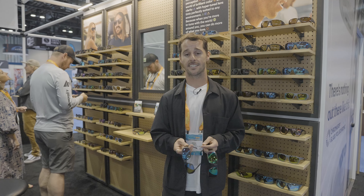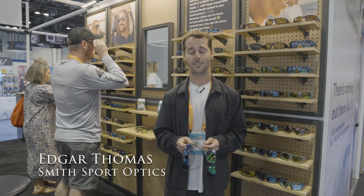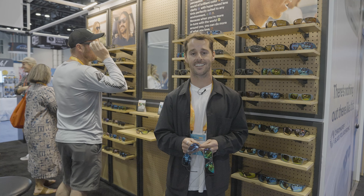If you want to check those out, head to smithoptics.com or head into your local retailer and chat to your local expert there — you'll be able to dive in and learn more about the lens.